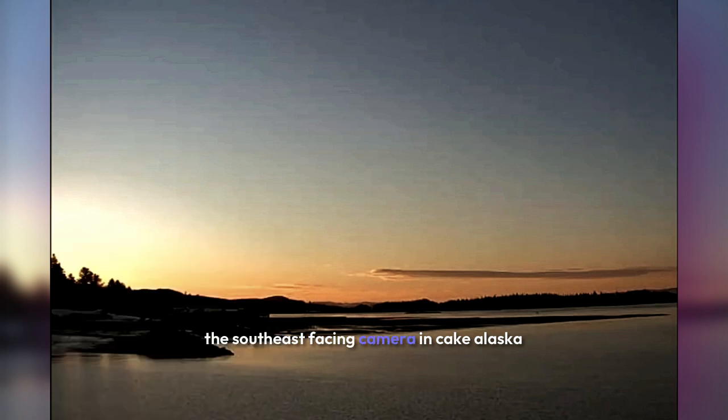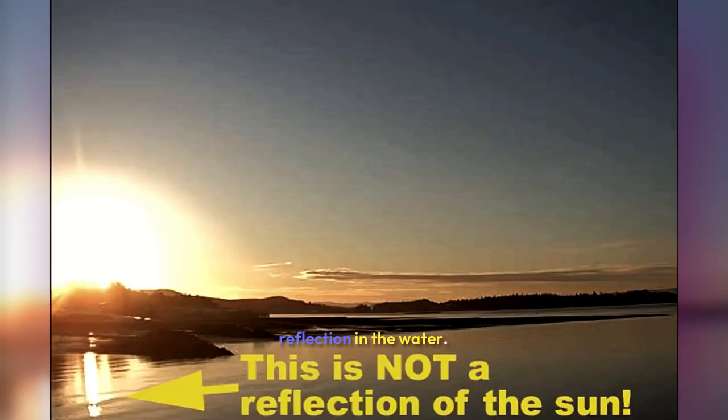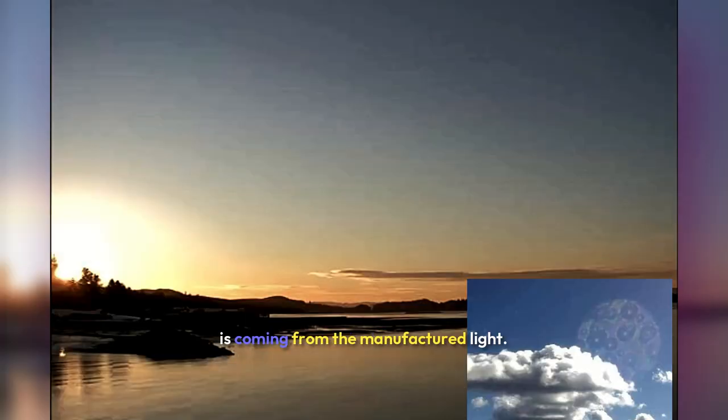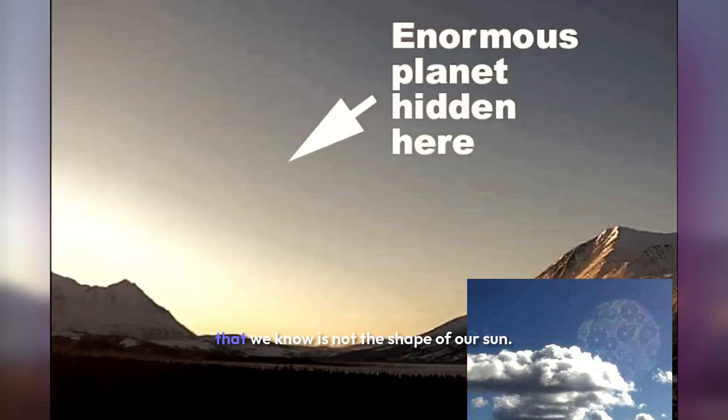The southeast-facing camera in Cake, Alaska shows a very interesting reflection in the water. This reflection is obviously not the real Sun, but instead is coming from the manufactured light. The reflection in the water shows a very interesting shape that we know is not the shape of our Sun.